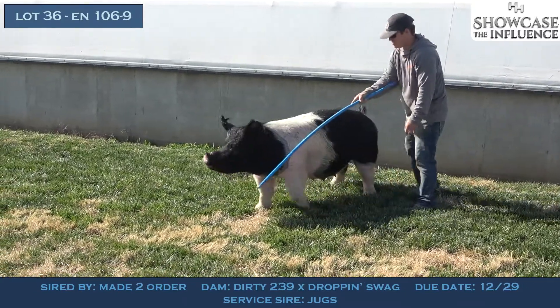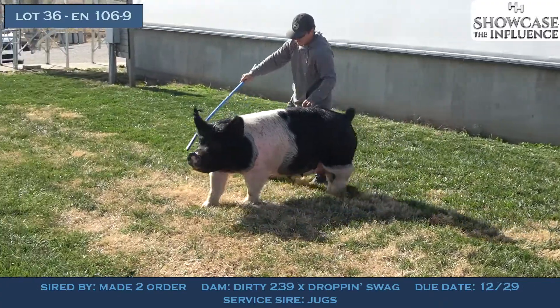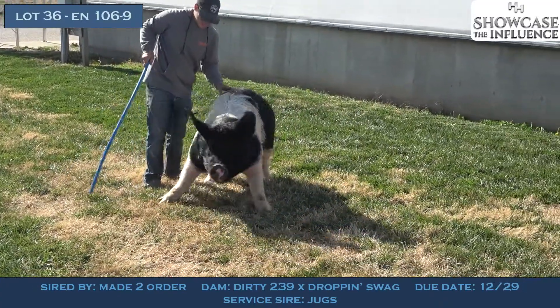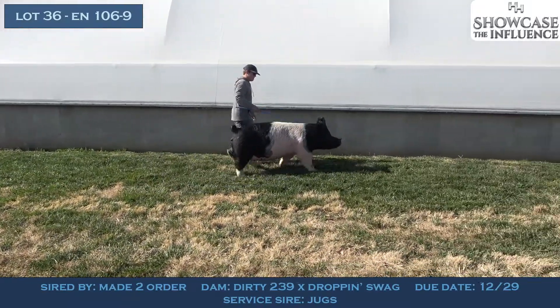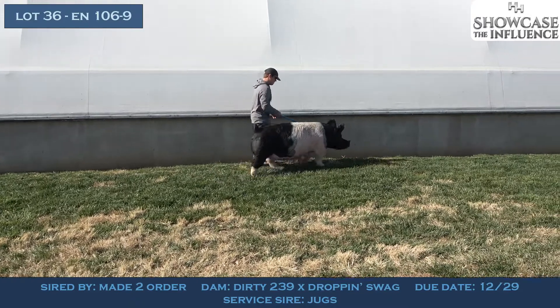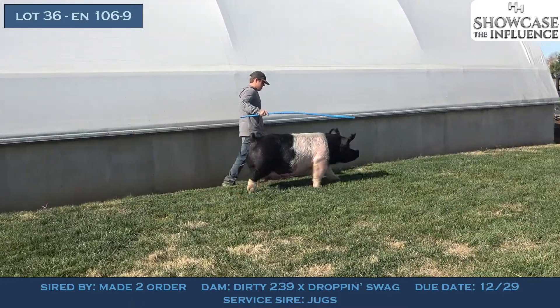We've got her bred to Jugs, that's a boar that we bought a fall ago at Perfect Timing from Cooper Flash. We just finished selling his first crop of pigs, and I can tell you that we're as confident as ever about his place in the business and certainly within our program. This seemed like a very natural mating fit to use him.